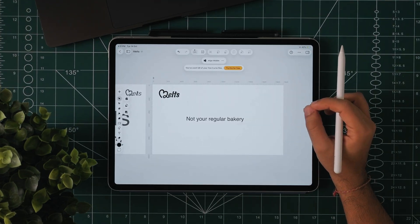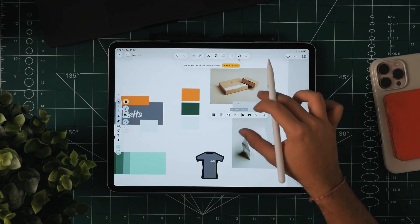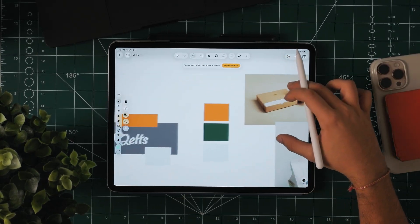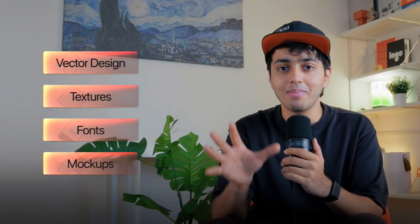For Melz too — a modern bakery brand — I wanted the design to be something clean, versatile, and definitely bold. A logo that feels sharp even on a business card but also adapts on merchandise, social media, packaging, and obviously on the website. The goal: do all of this in one tool — one space where vector design, texture, fonts, and mock-ups all live together.